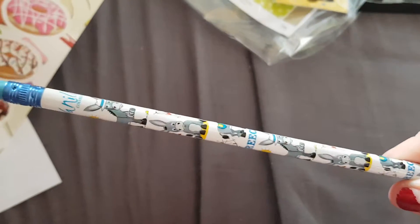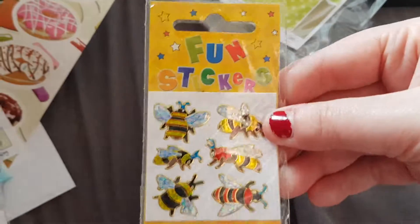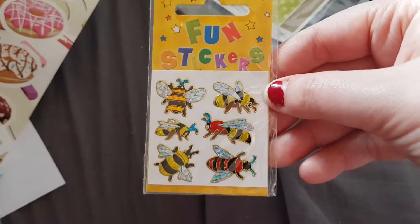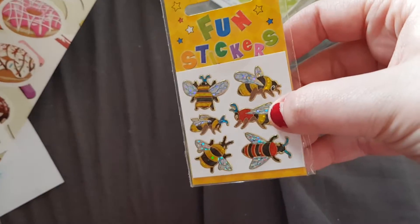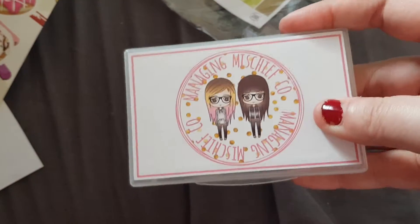I got this Recollections washi and this big washi which I think might be Planner Society — I'm not sure, but I love the little outfit. I got this pencil from Greece, I love the little donkey. And these bumblebee stickers — well, it's like bumblebee and wasp because it kind of looked like a wasp. And this cute little sampler from AJ6 Designs.